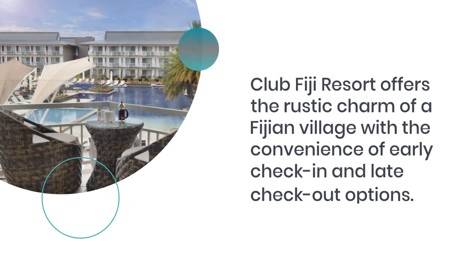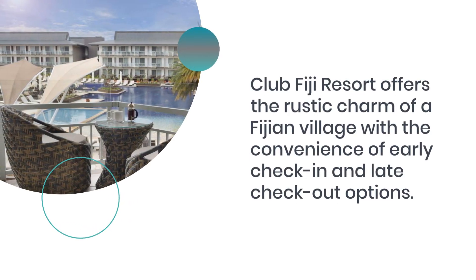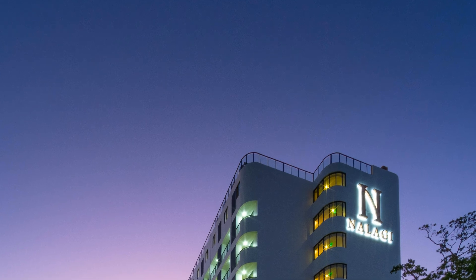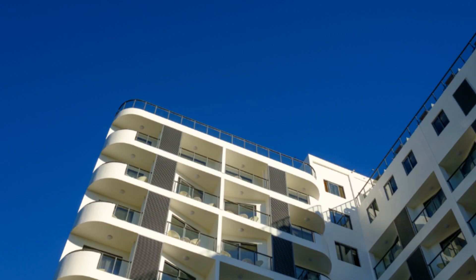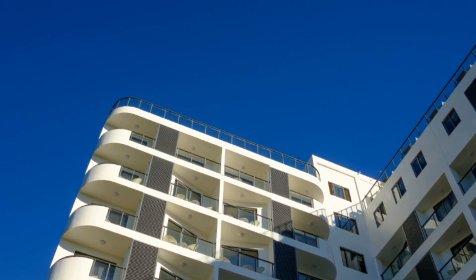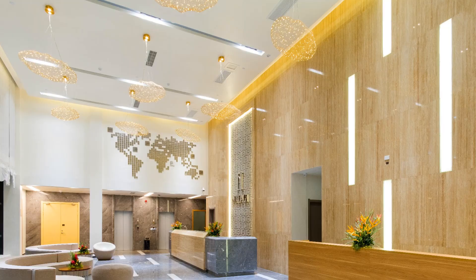Club Fiji Resort offers the rustic charm of a Fijian village with the convenience of early check-in and late check-out options. Hexagon International Hotel, a favorite for those en route to outer islands, is situated next to a supermarket and close to Nadi Town, featuring 24-hour reception and a range of accommodation units.